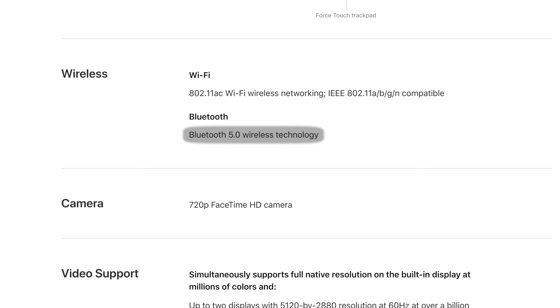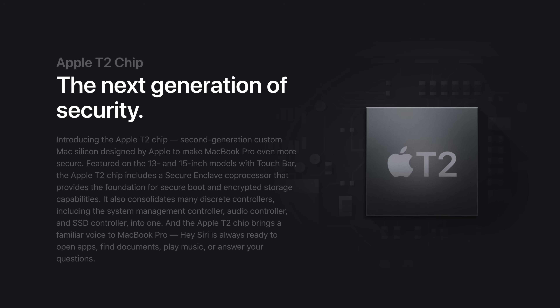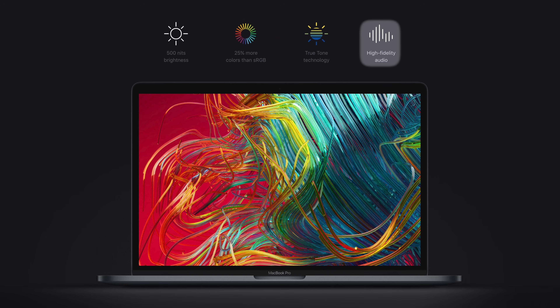The new 15-inch model gets the same new features mentioned for the 13-inch model, like True Tone, Bluetooth 5.0, the updated butterfly keyboard, T2 chip, Hey Siri support, and potentially better speakers.